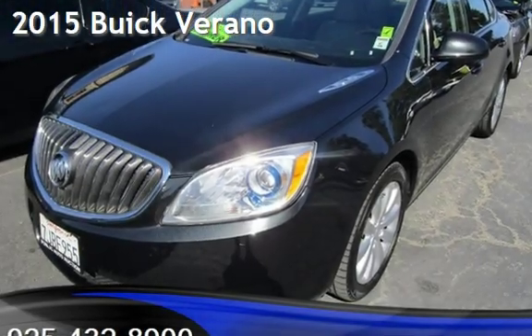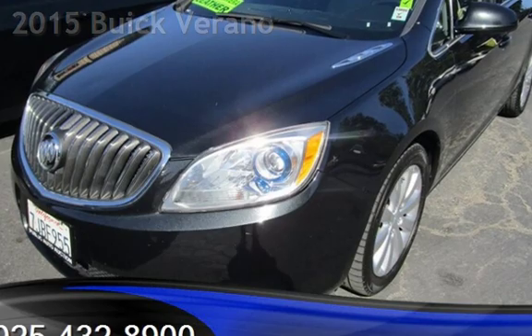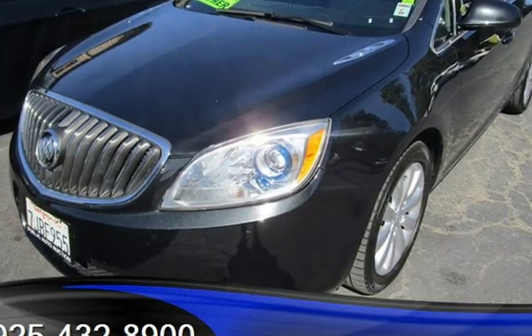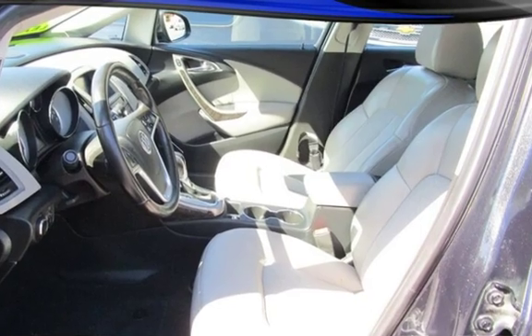Presenting a pre-owned 2015 Buick Verano. This four-door sedan has a four-cylinder, 2.4-liter i4 engine, with front-wheel drive and an automatic transmission.